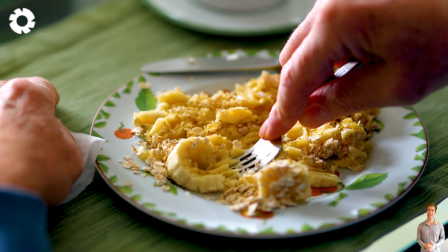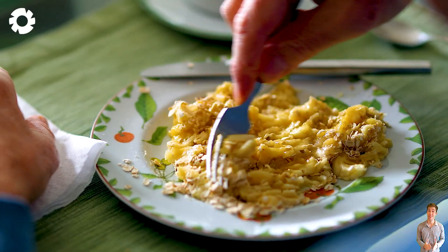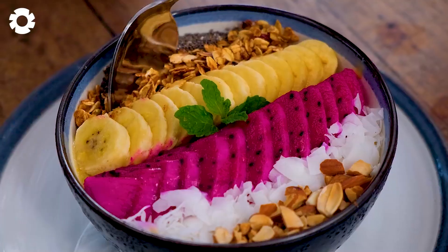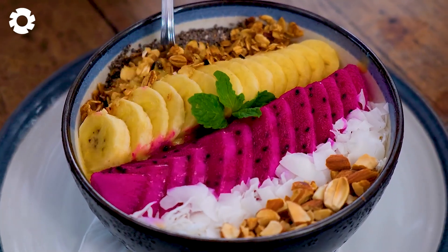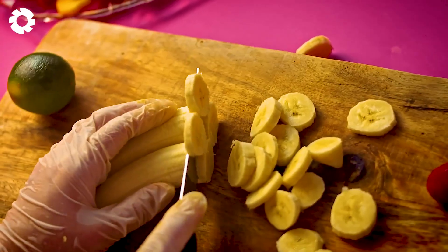Bananas, the golden fruit packed with nutrients, are not only delicious but also incredibly versatile in meals. Just a few slices with cereal, oatmeal, or toast and you've got a fragrant, nutritious breakfast full of energy to kickstart your day.